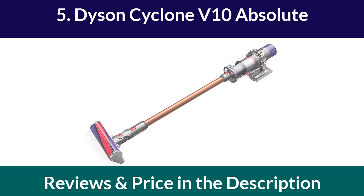It has an impressive runtime of up to 60 minutes and can easily transform into a handheld vacuum cleaner.